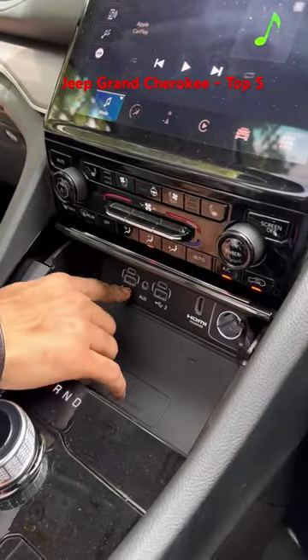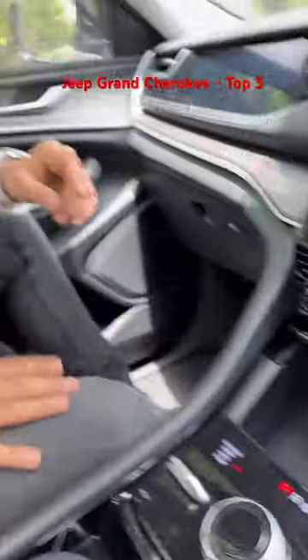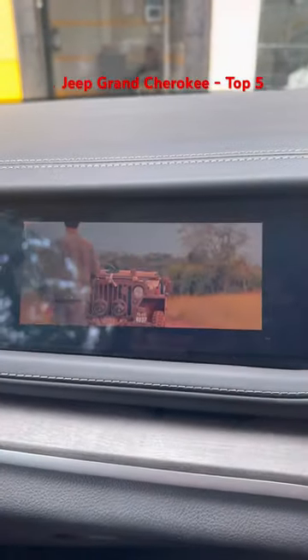It has 2 USB-C type ports, 2 USB-A type ports, 1 AUX, and also an HDMI port. These kinds of connections are not found in any luxury car of its segment, from which you can actually stream movies and content via Kirocopa on your screen.